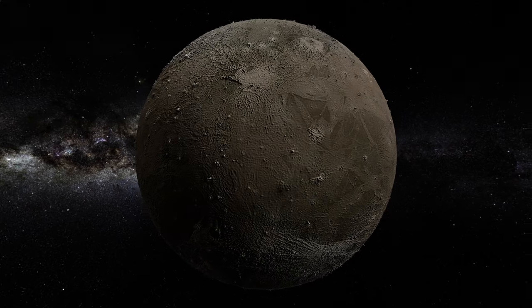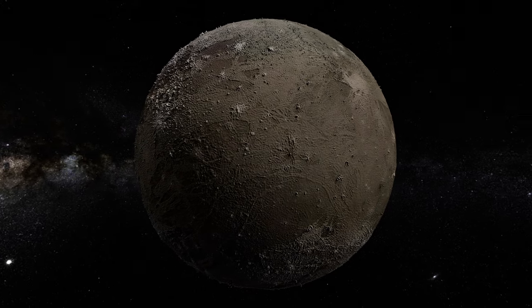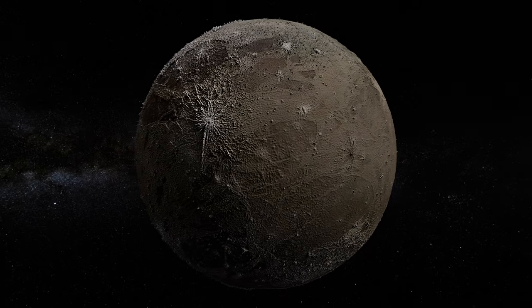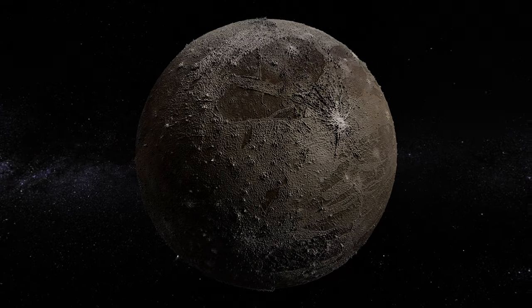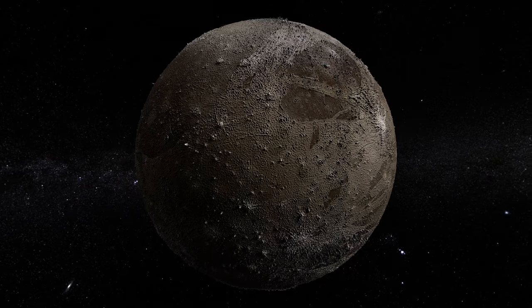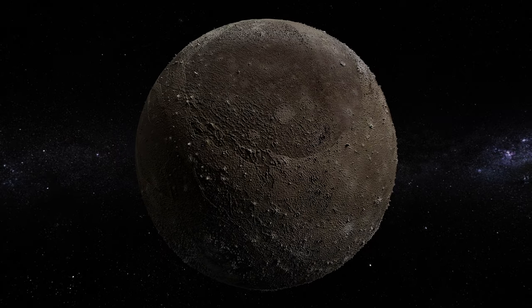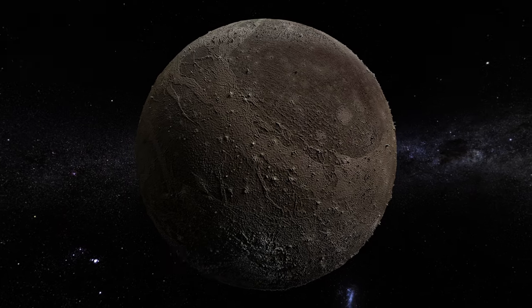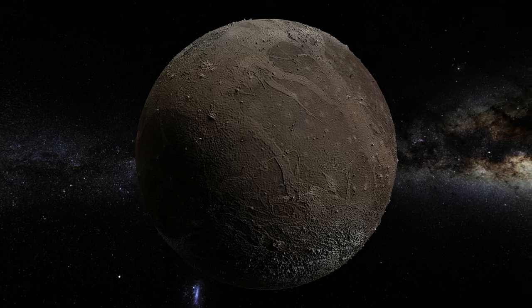Welcome to the captivating world of Ganymede, the largest moon in our solar system and a celestial wonder orbiting Jupiter. In this scientific exploration, we embark on a thrilling journey to uncover the mysteries and astounding discoveries that make Ganymede a unique celestial body. Join us as we delve into its mesmerizing features, its enigmatic history, and the remarkable findings that have captivated scientists and ignited our curiosity.